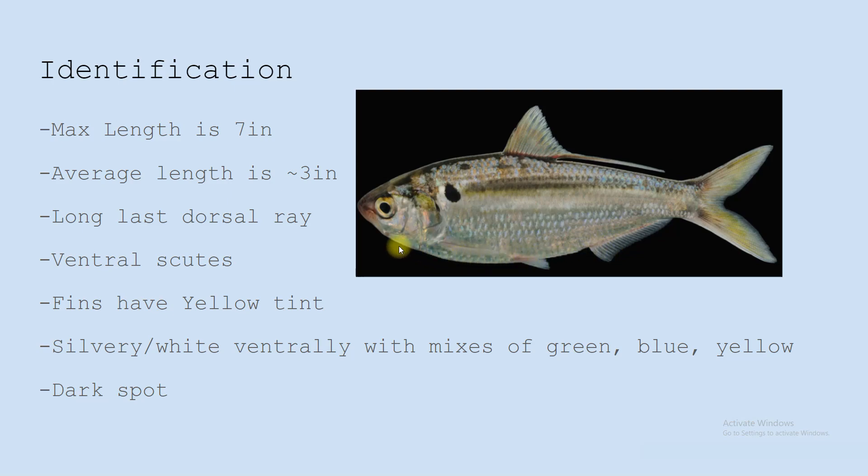They also have those ventral scutes that Gizzard Shad have — they have to be swallowed headfirst in most cases. Their fins have this yellowish tint; they're silvery white ventrally with mixes of green, blues, and yellow dorsally. They have this dark spot, which a lot of people claim is a false eye spot, so when the predator aims at the fish, it wants to aim for the eye because it has to be swallowed headfirst. But if it aims for this false eye that's further back, it has a chance of missing, which gives the Threadfin Shad a better survival chance.